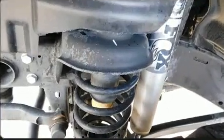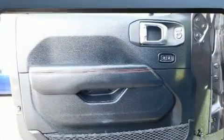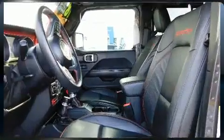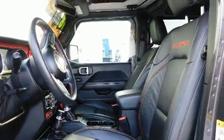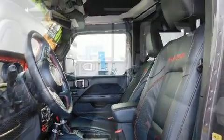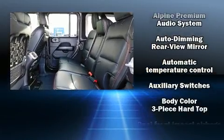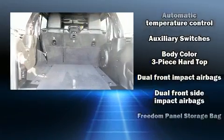All of the premium features expected of a Jeep are offered, including front and rear reading lights, a leather steering wheel, a trip computer, power door mirrors, heated door mirrors, skid plates, and air conditioning.